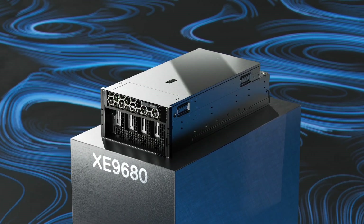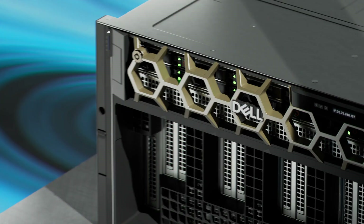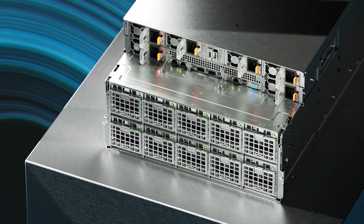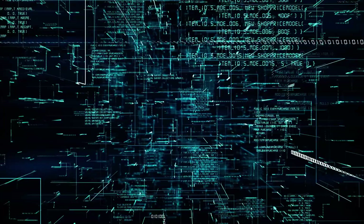Introducing the Dell PowerEdge XE9680, a no-compromise acceleration server designed to drive business insights in the most demanding deep learning applications, such as large natural language processing models and recommendation engines.